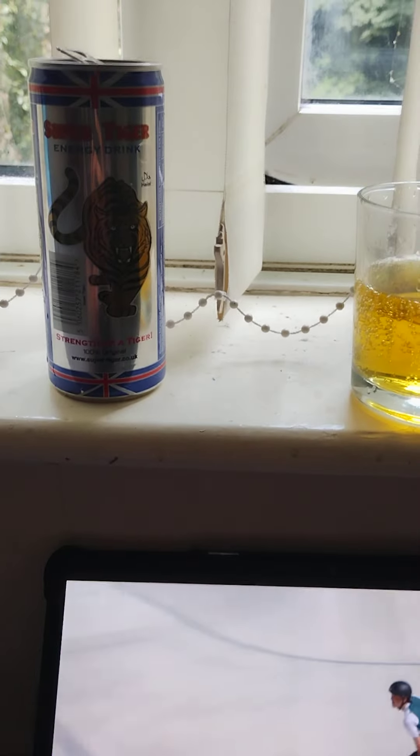Super Tiger Energy Drink — I placed it from Hair on Foods for 49 pence, which is an okay price for this energy drink.